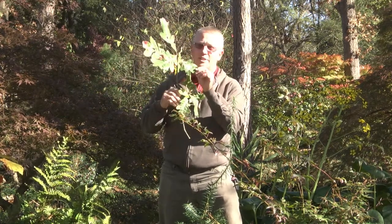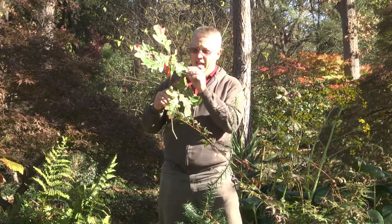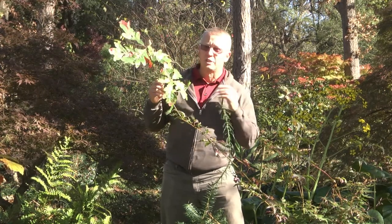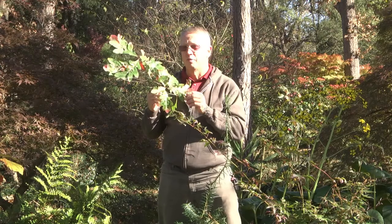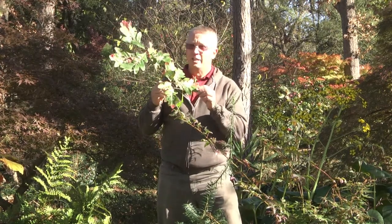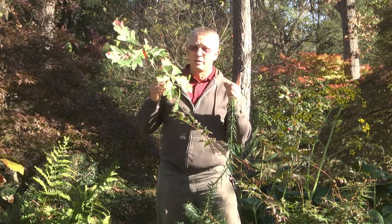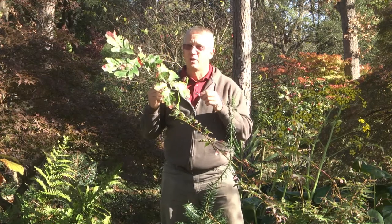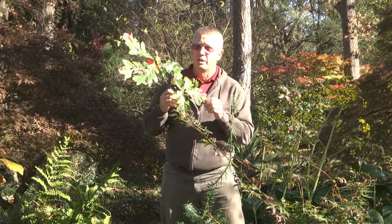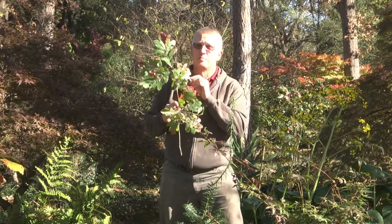As the chlorophyll ceases to produce — and chlorophyll is what makes those leaves green — as the chlorophyll stops production, that green goes away and you have different colors that show up. The colors that are naturally in the leaf would be yellows and orange. Those would be xanthophylls and carotenoids. As the chlorophyll production shuts down, the green goes away, and you're going to see brown leaves, yellow leaves, or orange leaves on different plants.